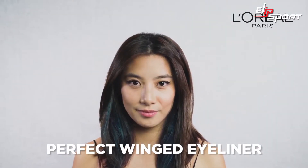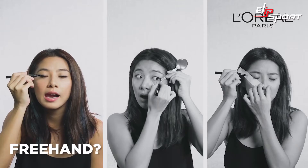The winged eyeliner. Looks so simple yet so tricky to master. Freehand? Try a spoon or a tape.